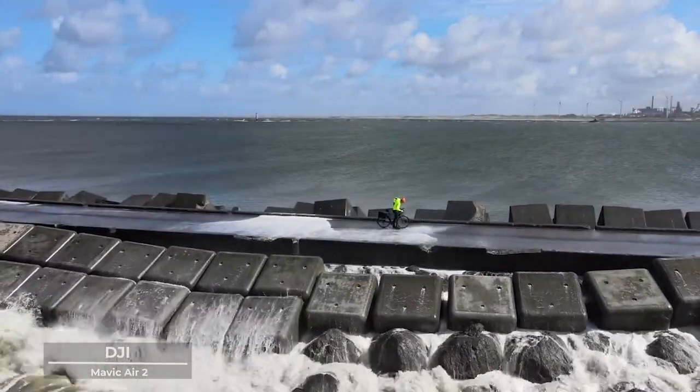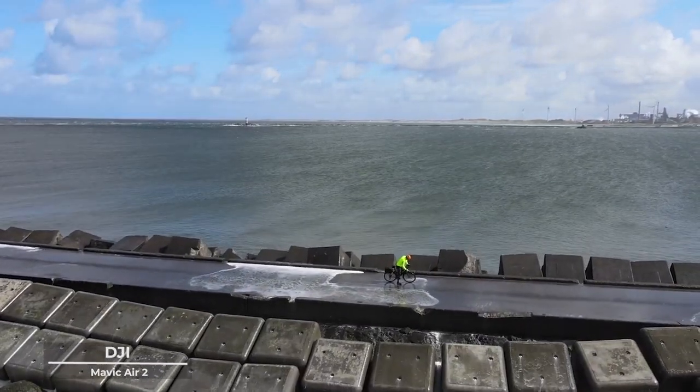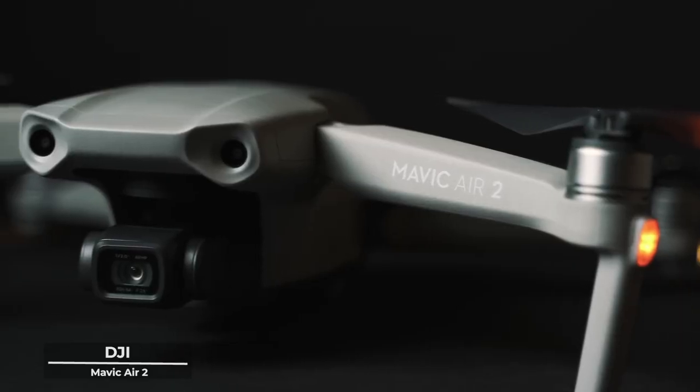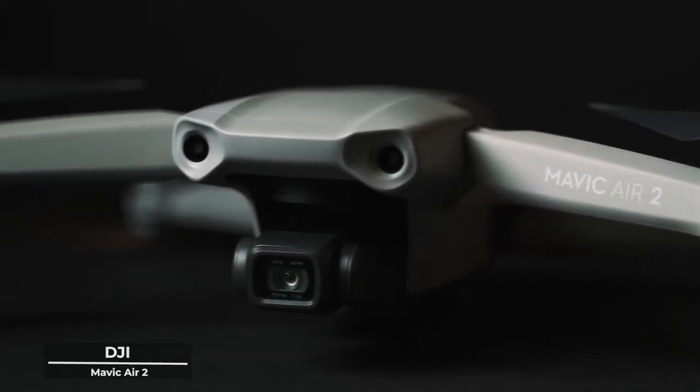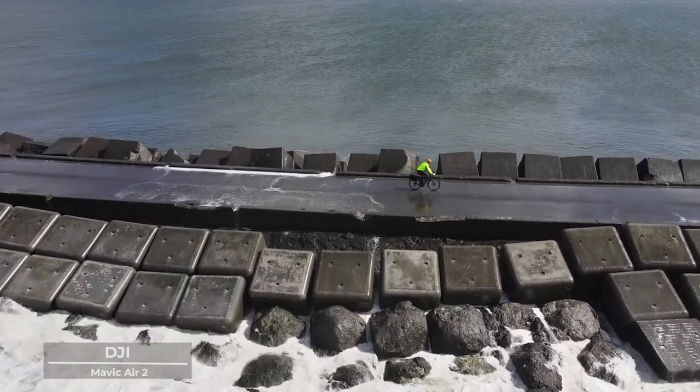Capture the world in a light that is both vibrant and authentic, where every hue dances with a life of its own, telling tales that resonate with the soul. But the DJI Mavic Air 2 understands that true beauty lies in the journey, not just the destination.